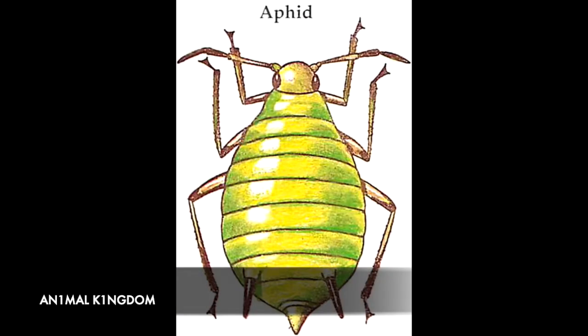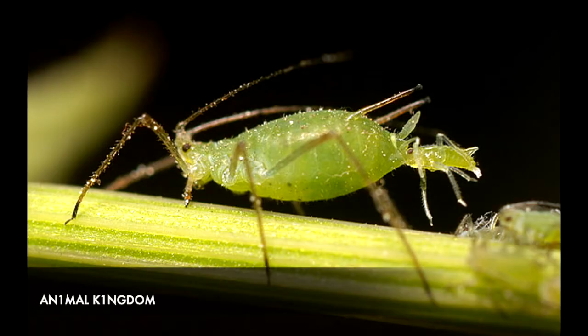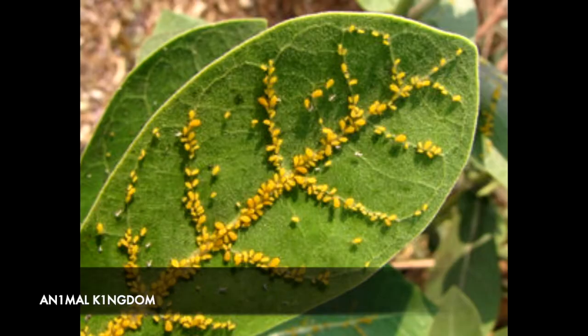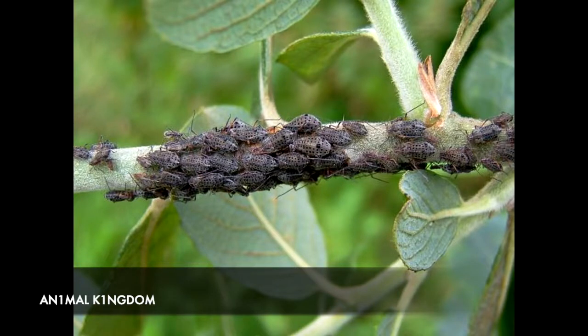On to number 8 we have the aphid. Gardeners and growers alike will be well aware of this soft-bodied insect which causes havoc to plants by sucking out a life-giving sap. A less known fact, however, is that they are also masters of cloning. One aphid can asexually reproduce throughout the whole year, creating up to 12 new aphids every day.